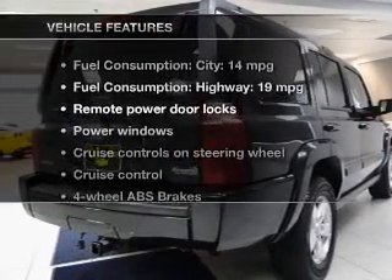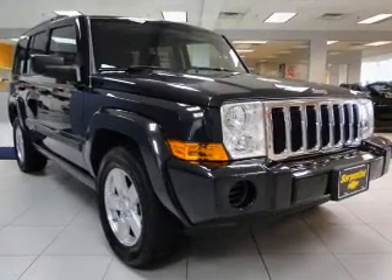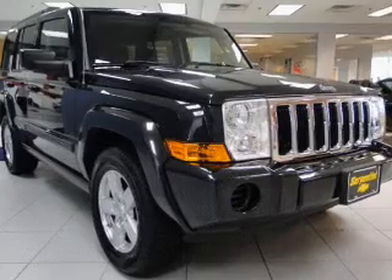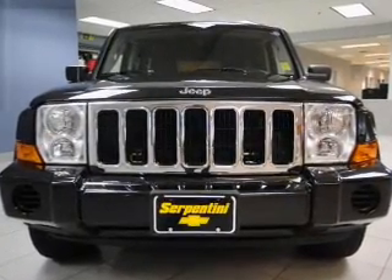With these notable features, you won't want to miss out on the opportunity to own this amazing ride. Power door locks, power windows, cruise control, an AM-FM stereo with a CD player, satellite radio, and power mirrors.